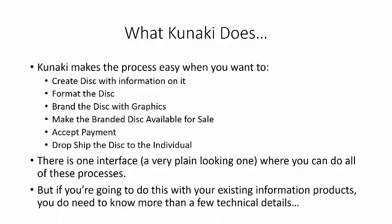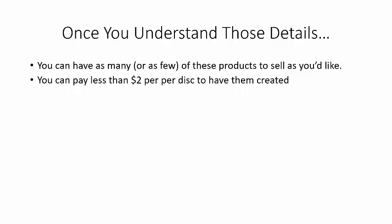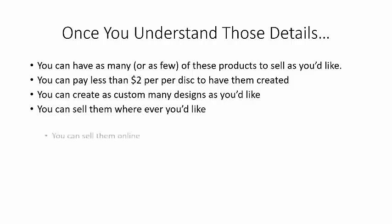If you're going to do this with your existing information products, you do need to know more than a few technical details. But once you understand those details, you can have as many or as few of these products to sell as you'd like, pay less than two dollars per disk to have them created, and create as many custom designs as you'd like.